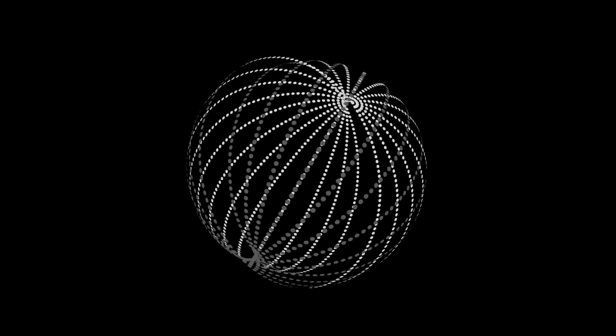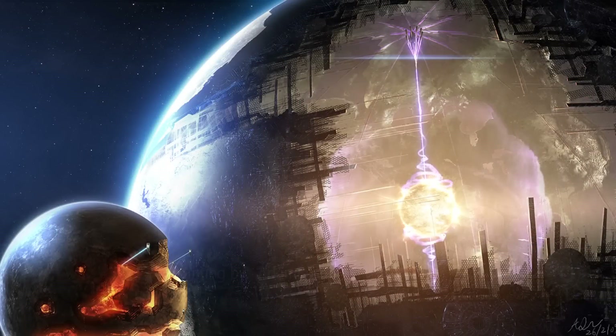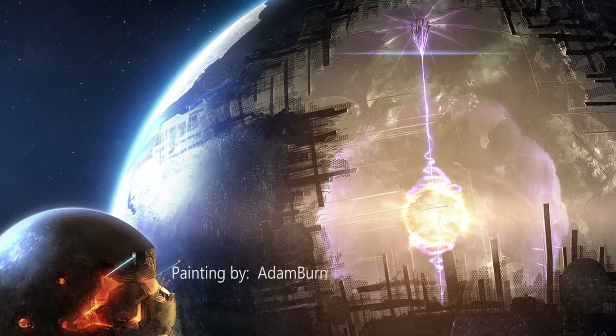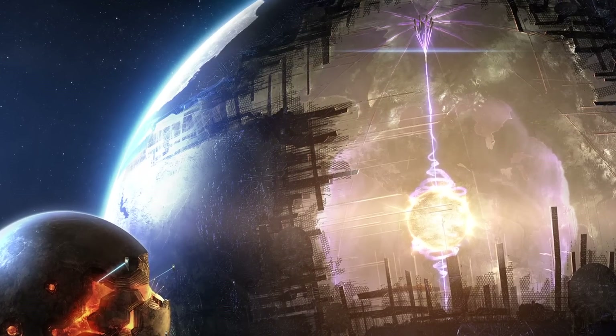Now, a new study shows a bizarre light pattern coming from a distant star. Researchers are actually investigating the possibility that it may be the result of a real-life Dyson Sphere built by an advanced alien civilization. This star, called KIC 846282, experiences dips in its brightness, which is nothing unusual on its own.